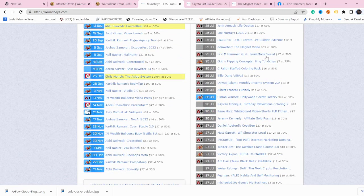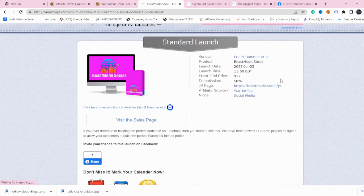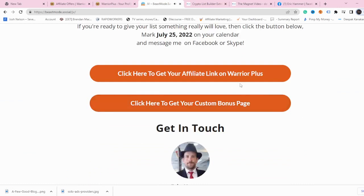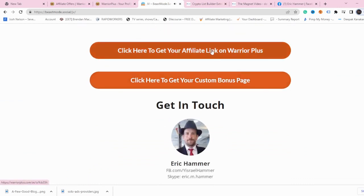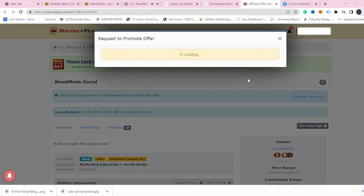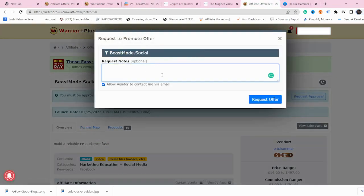Let's say you want to take a product from Eric Hammer — he's a very reputable JV on Warrior Plus. What you need to do is just go to the JV page, which in this case is a simple affiliate page. Scroll down and you can find a link where you can get your affiliate link. Very importantly, you can contact them on Facebook to get approval. Click on request approval and send a simple message. Be honest — tell them who you are, what you're doing, and how you're going to promote their product.